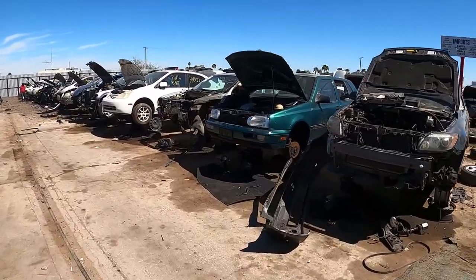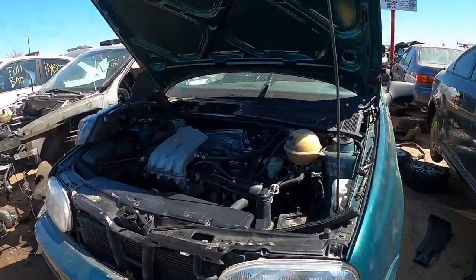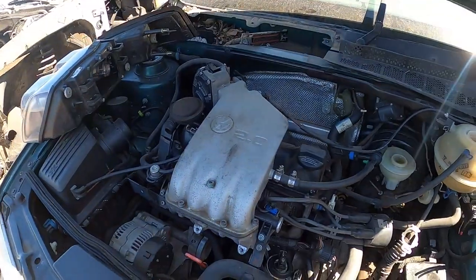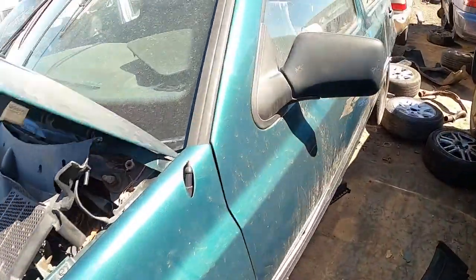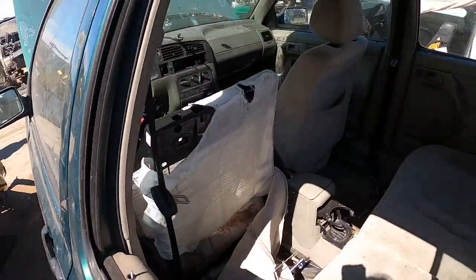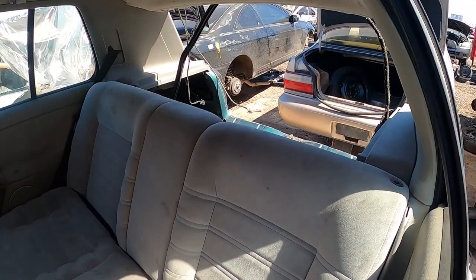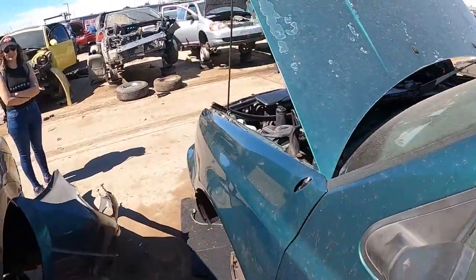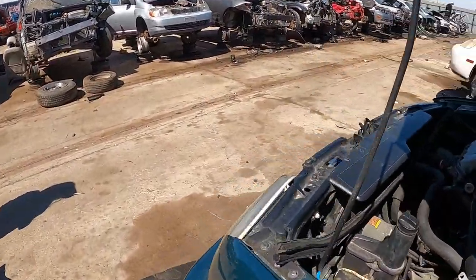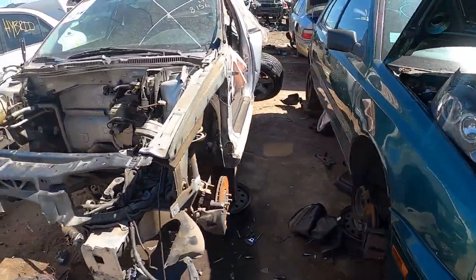Ooh, a 90s Golf, four door, with a tiny little engine. My neighbor had one of these when I was a little kid — that was the coolest thing ever, just slammed on some BBS wheels. It's probably slow as hell but I thought it was fast at the time.